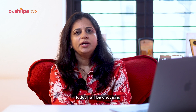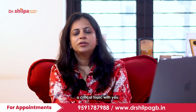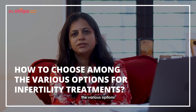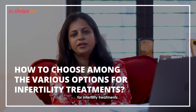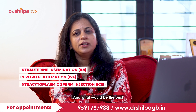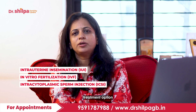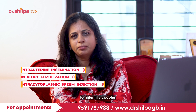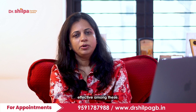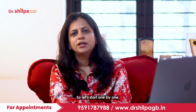Hi, welcome back to my channel. I am Dr. Shilpa, Fertility Specialist and Laparoscopic Surgeon from VanLore. Today I will be discussing a critical topic with you — how to choose among the various options for infertility treatments: IUI, IVF, and ICSI, what would be the best treatment option for infertile couples to get the best results, and which is more cost effective among these. Let's start one by one.